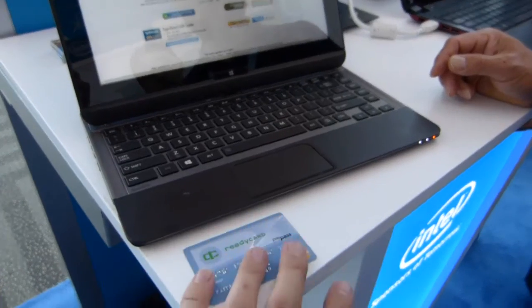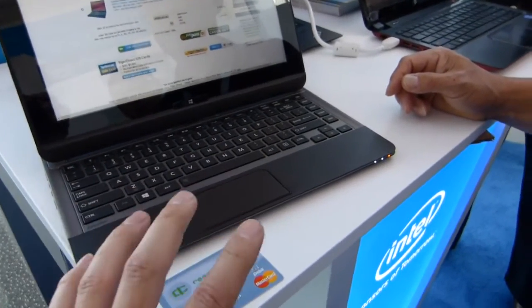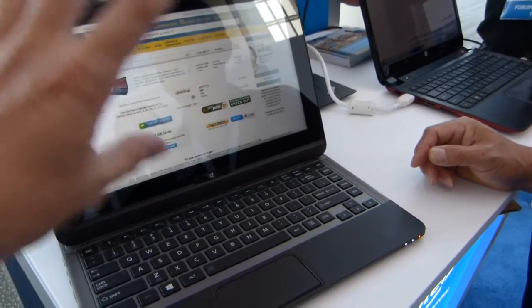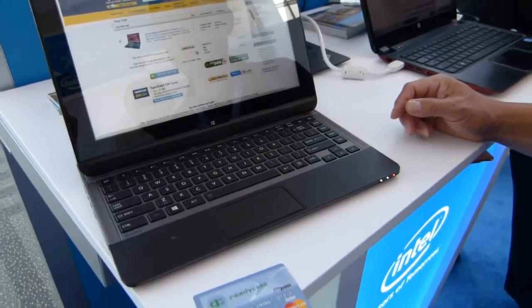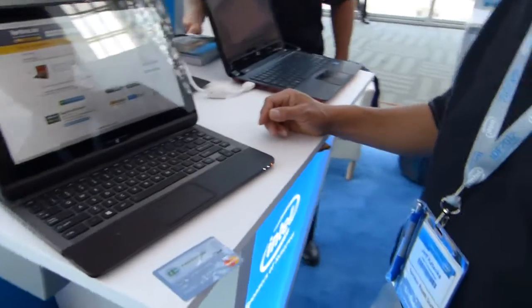This is something called PayPass — a PayPass enabled MasterCard credit card. What we're going to see here is a demo of a purchase process that's authenticated through IPT and the PayPass NFC process. We're going to get a demo here from Jeff of Intel. If you could take us through that, Jeff.